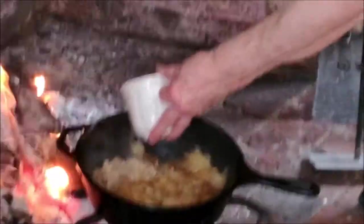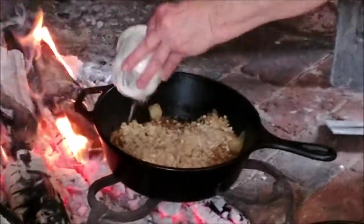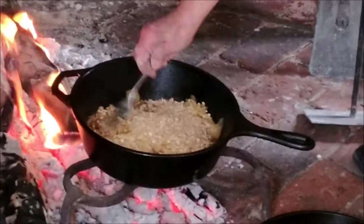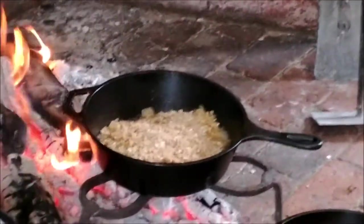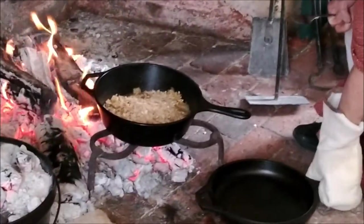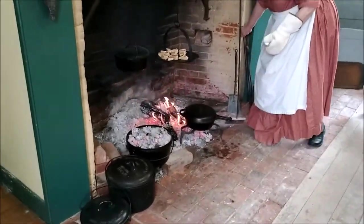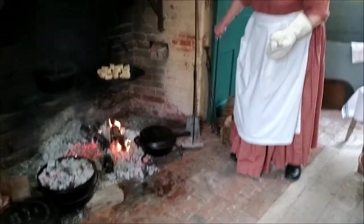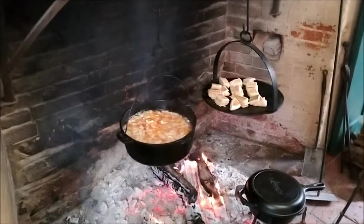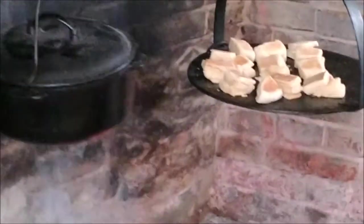We'll put the topping on. There is a lot more liquid there than I thought we would have today. They are cooking beautifully, so we'll pull it away from the fire a bit. You can't underestimate the heat that the cast iron pots hold — you can see the smoke coming off and the bubbles. It is coming along very nicely and will be ready for supper, no question.